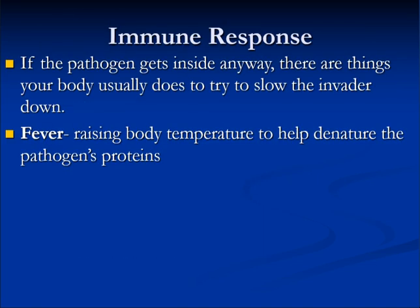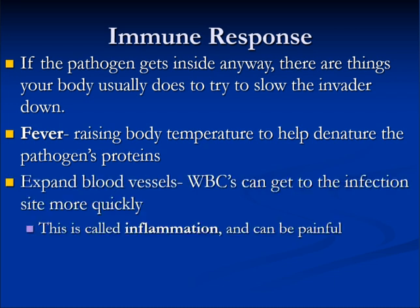The immune response: if the pathogen gets inside anyway, there are things your body does to try to slow the invaders down. We have fever, which raises body temperature to help deter the pathogen's proteins. Blood vessels also expand so immune cells can get to the infection site more quickly. This is called inflammation and it can sometimes be painful.